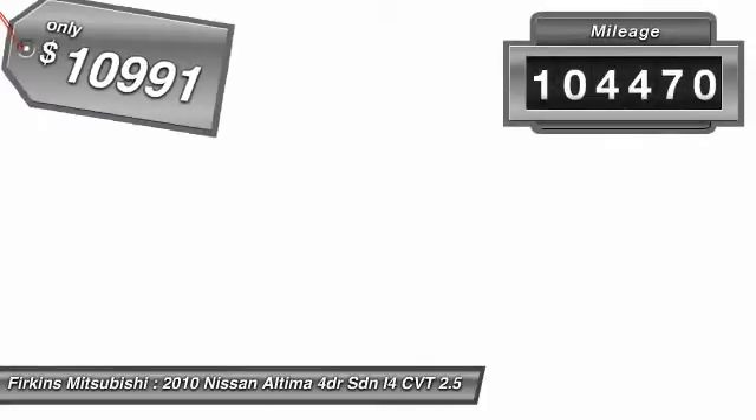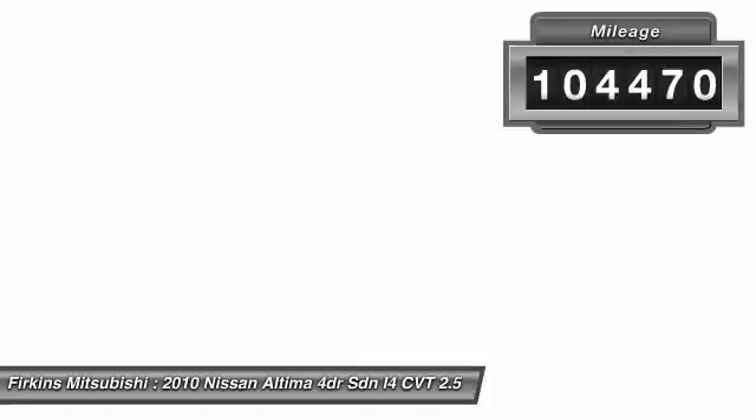This vehicle has less than 105,000 miles. Come see the car for yourself.